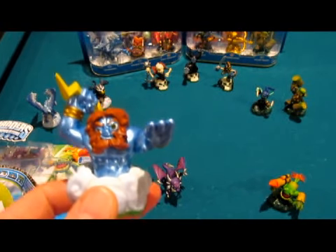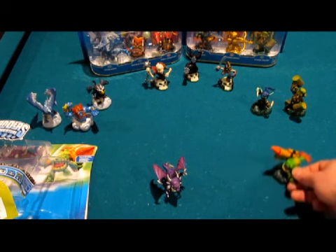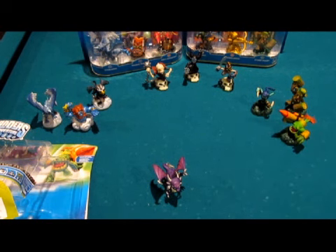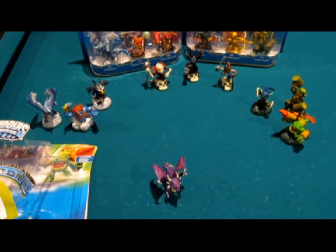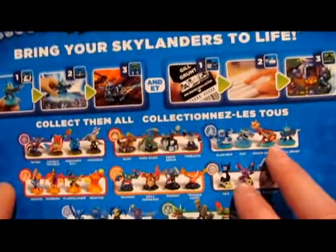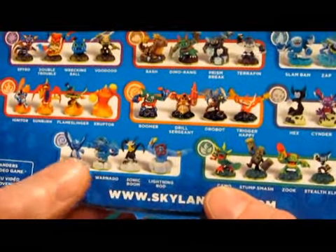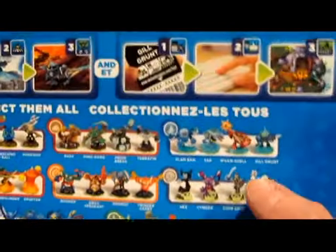Lightning Rod is actually the third air element Skylander — he joins Whirlwind and Sonic Boom. Zook is the third life element Skylander, joining Stealth Elf and Stump Smash. No one really expected Wave 5 to come this soon, but I'm glad they did. That basically leaves — in the water element, Wave 5, you would need Wham Shell, and we're waiting to see him here in the U.S. In the air element we need WarNado, who I'm really looking forward to getting. WarNado will complete the air element, Camo will complete life, and Wham Shell will complete the water element — and that'll be all 32 Skylanders.